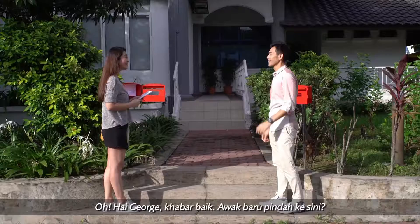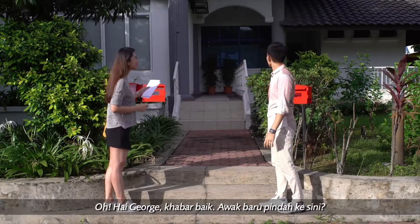Hey, hi. Nice to meet you here. Nice to meet you. Oh, you just moved here? Yeah.